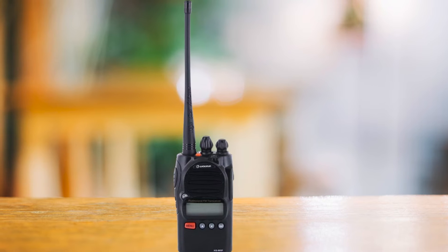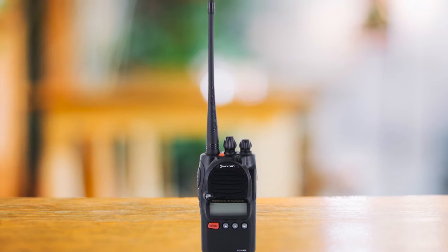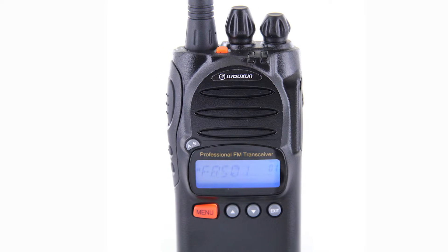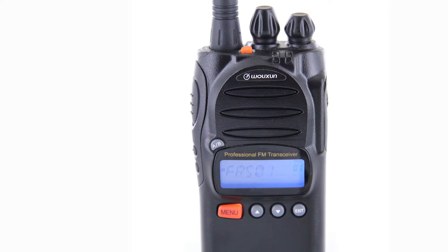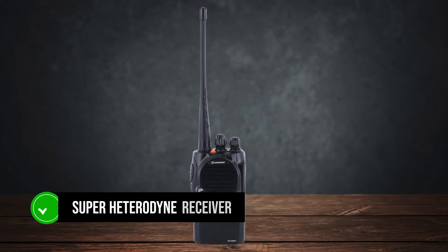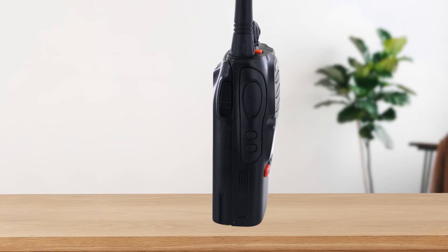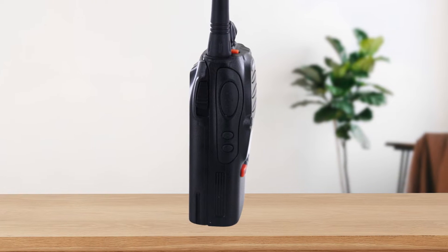Whether you need battery packs, cases, earpieces, or headsets, you'll find something that fits your needs. This cross-compatibility is a major advantage over other brands. In terms of performance, the KG805F shines with its super heterodyne receiver, which provides superior reception compared to cheaper single-chip designs. This makes a noticeable difference in clarity and range, especially in challenging environments.